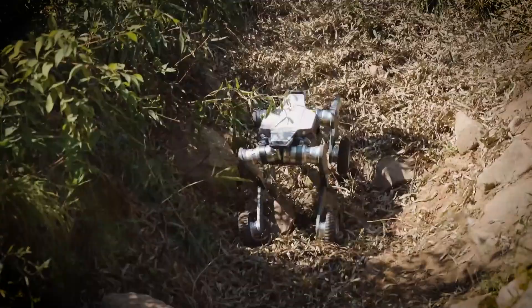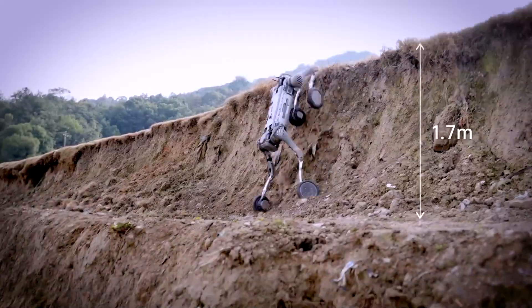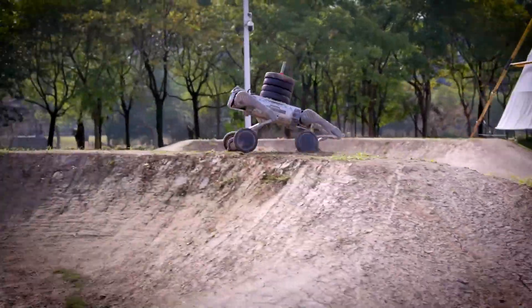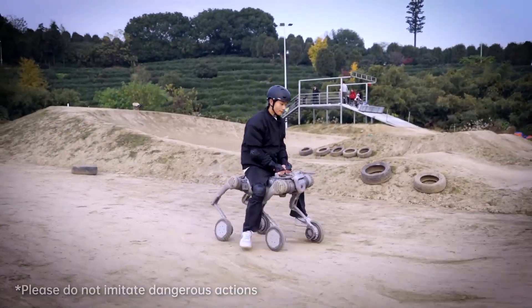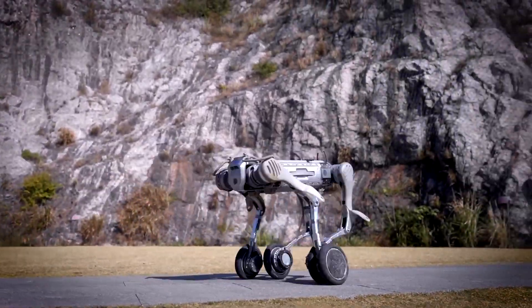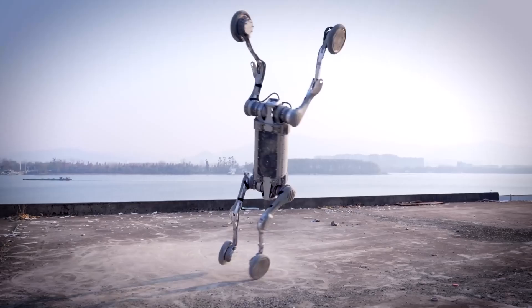Its ability to adapt to different environments and perform agile maneuvers, such as executing a backflip, shows the immense potential it has in rescue operations. As robots like Lynx become more prevalent, they may serve as essential tools in disaster management and scientific exploration, helping humans in ways never before possible.